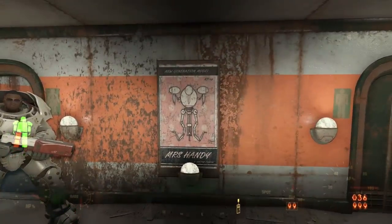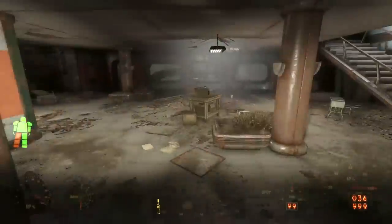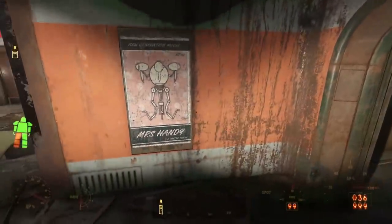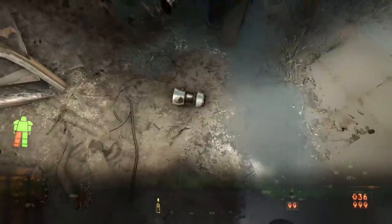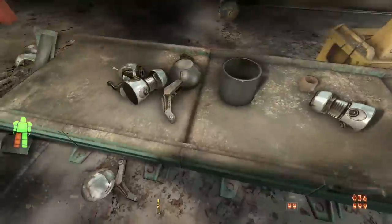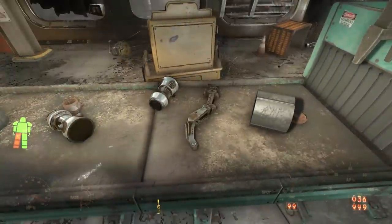If we go to the factory floor, we find Mr. Handy or Mrs. Nanny parts on the conveyor belts. We don't find parts from any other robots — no washers, dryers, or other consumer goods. We only see these Mr. Handy parts.